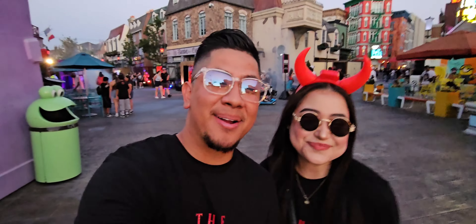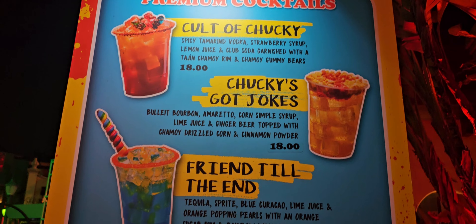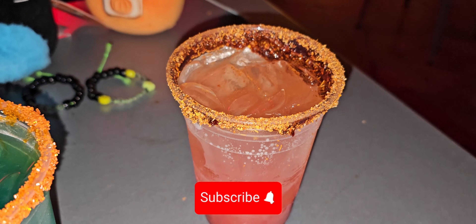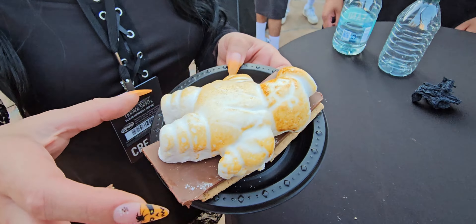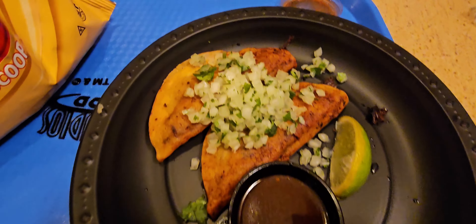Hey guys and Chris. Welcome back to Universal Studios Halloween Horror Nights. Tonight we're going to be focusing on the food and drinks that are here that are new for the most part. We came with empty bellies and we're ready to try everything, and let you know if it's worth it or not. It's warm out here — a nice cold drink sounds good right about now, so let's get to it.